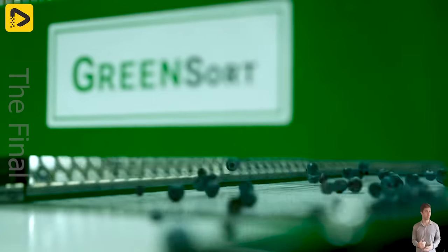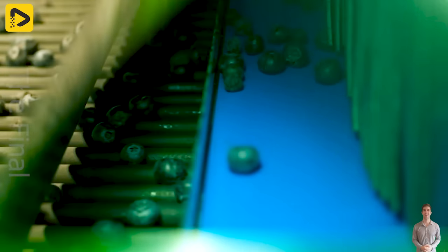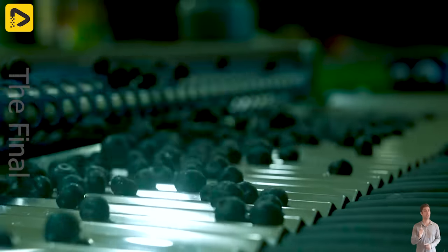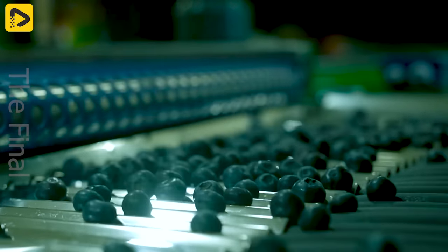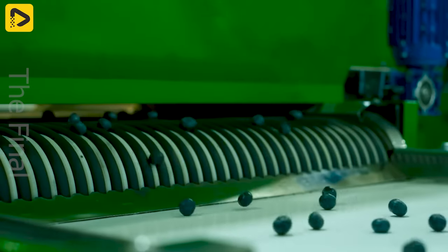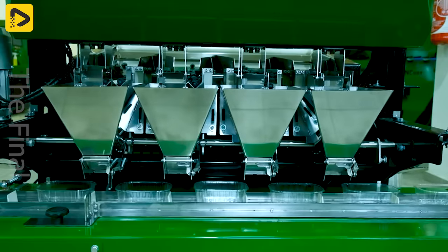The fruit sorting machine scans fruits using infrared rays, detects internal damages, analyzes their hardness, and eliminates damaged ones. Artificial intelligence methods are employed to discard rotten fruits while they still look fresh and healthy.